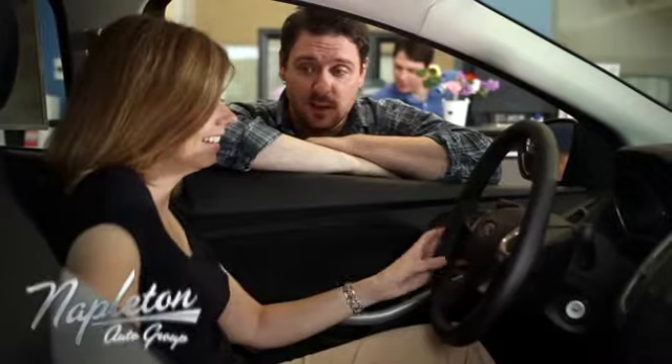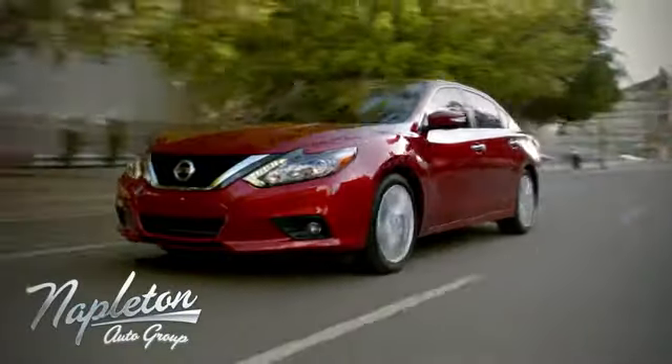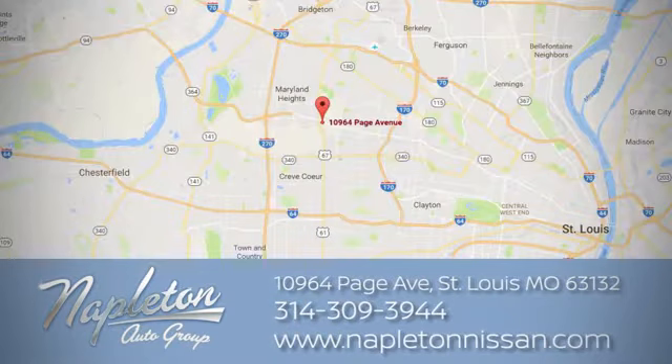Experience it for yourself today. From the time you come into our facility, you can see why Napleton St. Louis Nissan is different from the competition. Call, click, or stop in today. We're located at 10964 Page Avenue in St. Louis.